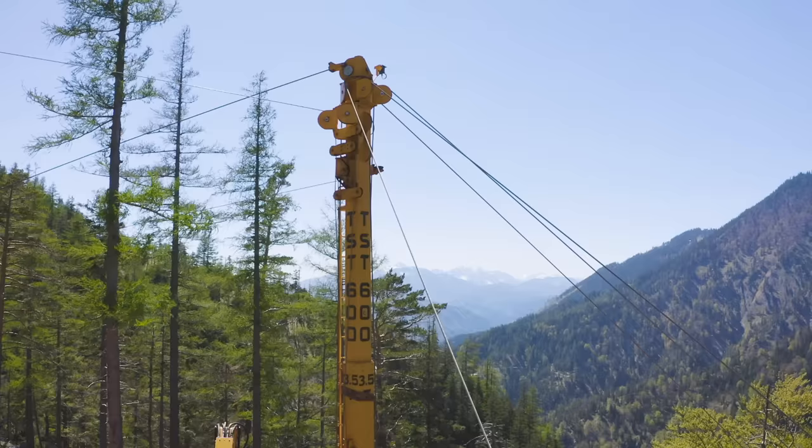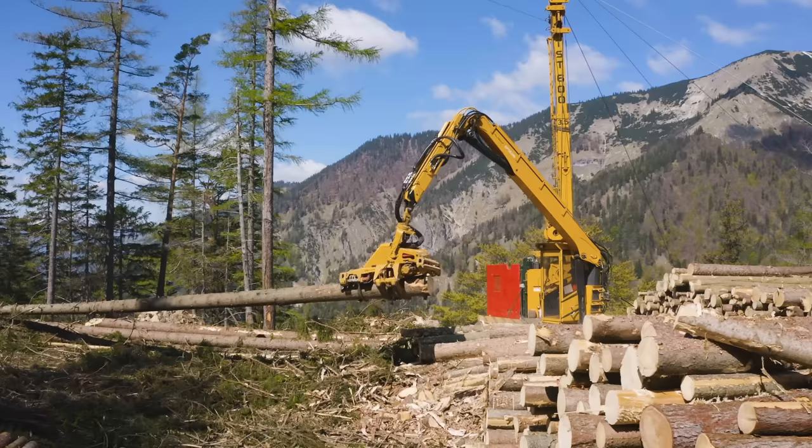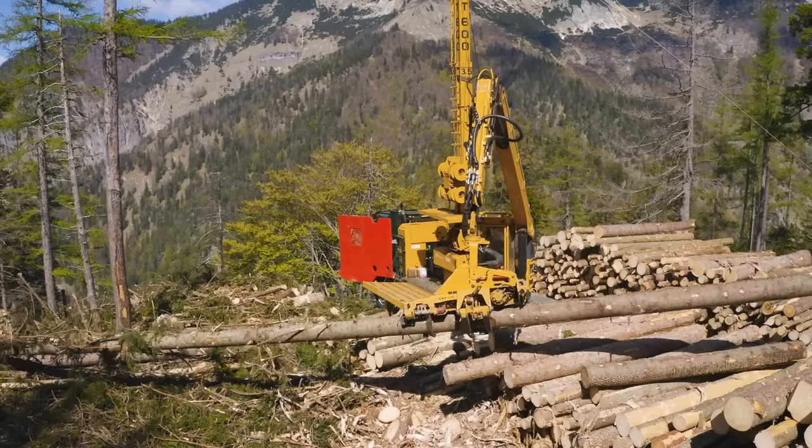The mountain harvester, a TST-600, is manufactured by TST-Seilgeräte Trüstral GmbH, better known as TST Forestry. The small family-run business from Turnitz in Lower Austria is known for constructing very practical, robust forestry equipment without electronic gimmickry — and this is precisely what appeals to Markus Schlögelhofer.